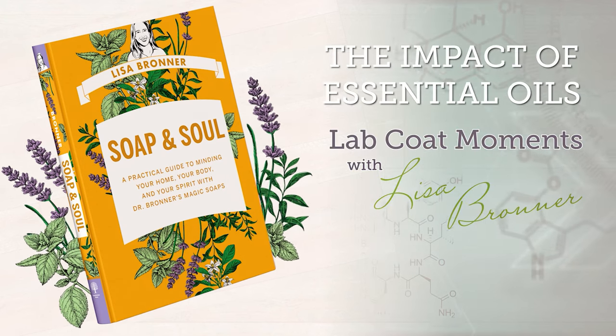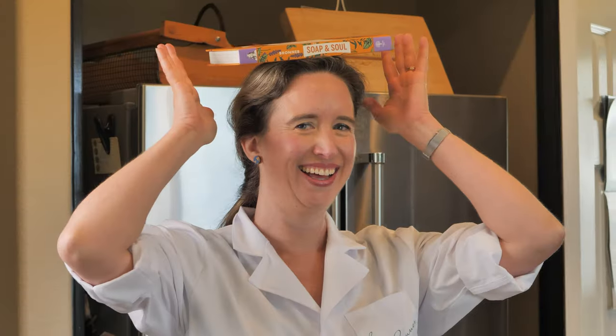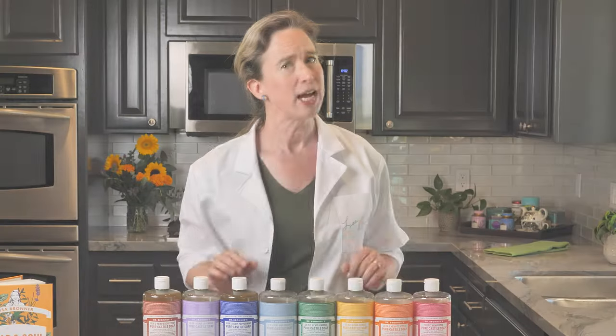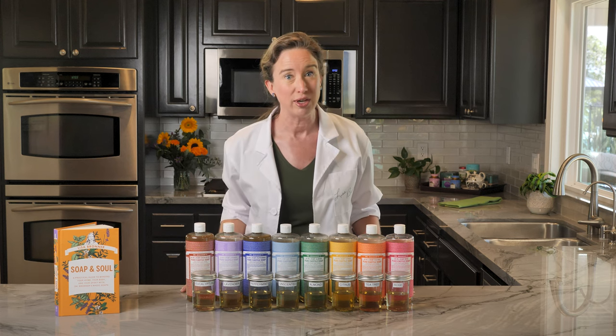In this episode, we'll look at the impact of essential oils on the Castile Soap. Sometimes a minor ingredient makes a big difference. That's the case with the essential oils.